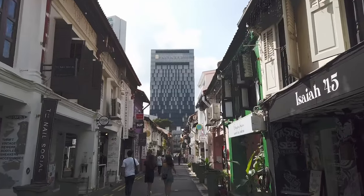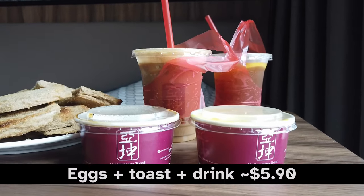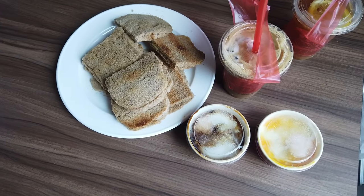Another money saving tip is to avoid buying a hotel breakfast and to eat local instead. A local breakfast such as kaya toast with eggs will cost you less than $6, far cheaper than anything from a hotel.